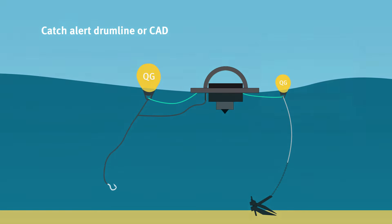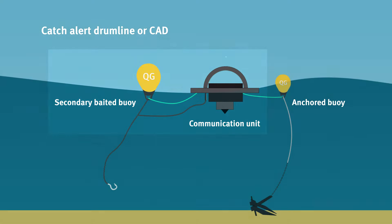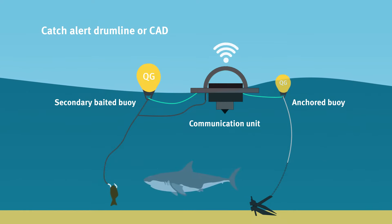are a system consisting of an anchored buoy that is connected to both a secondary baited buoy and a communication unit that sends a satellite alert when an animal is caught.